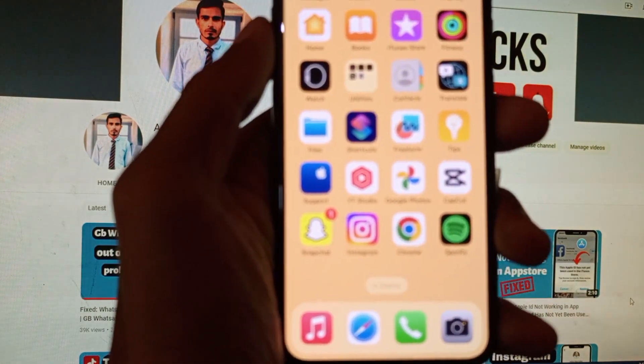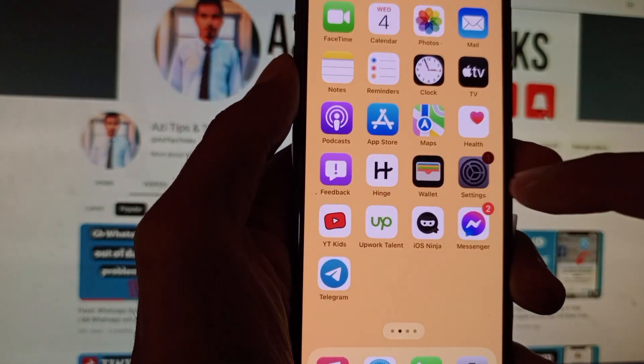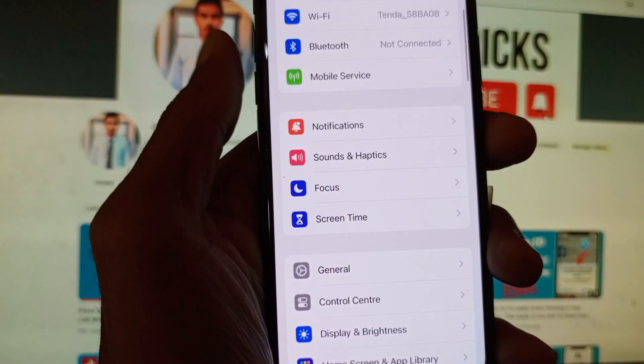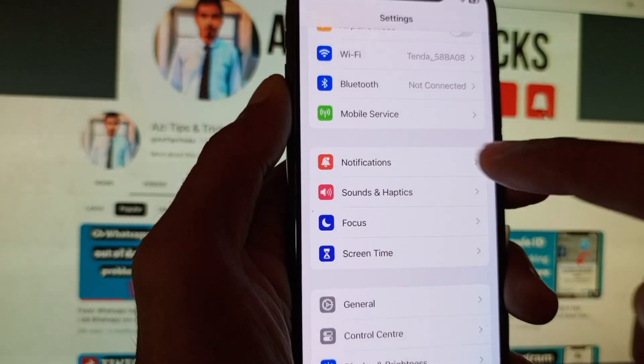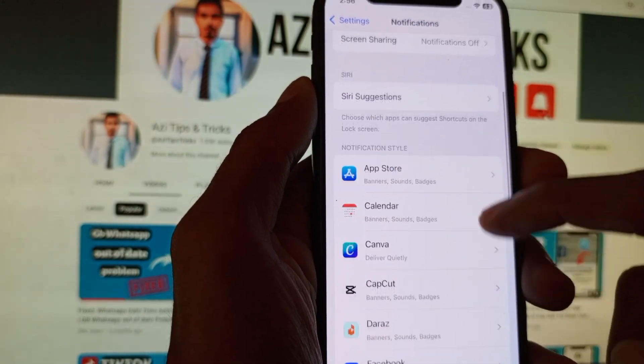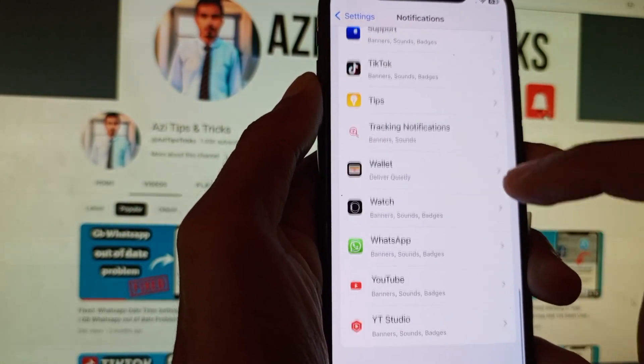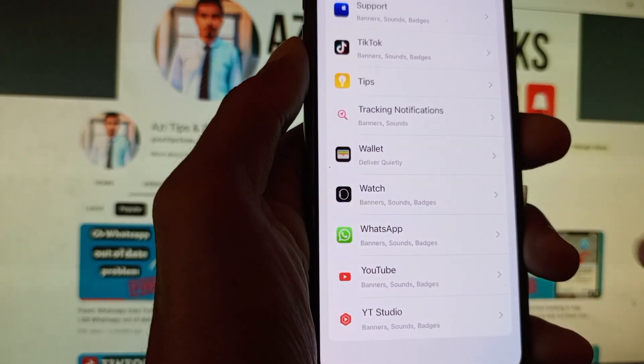After doing this, go back. The second method is to open Settings on your iPhone or iPad. After opening Settings, click on Notifications, then find WhatsApp in this tab.